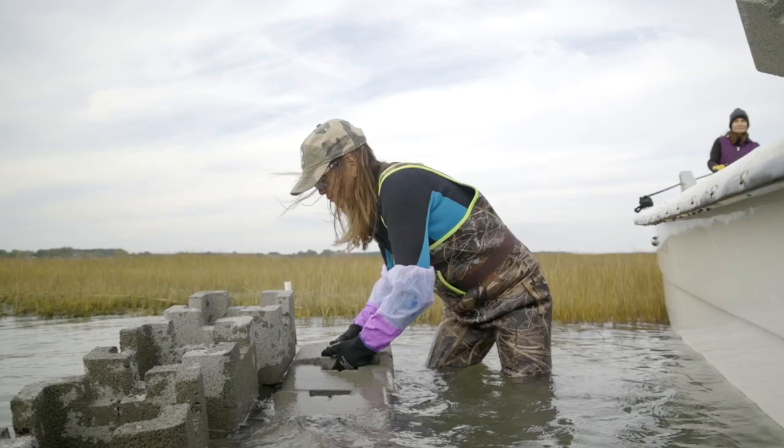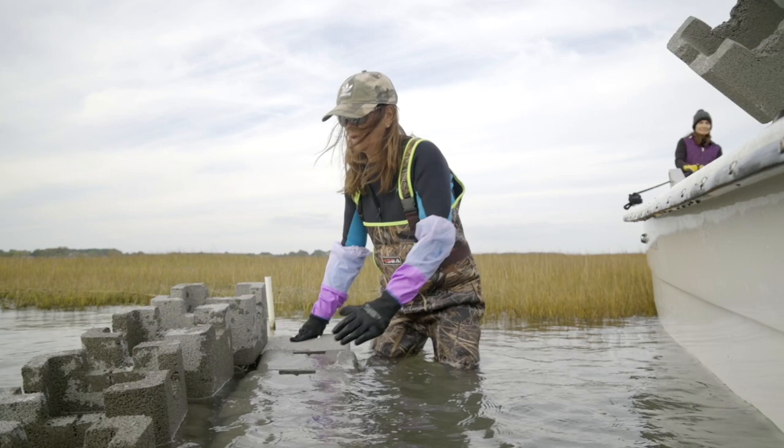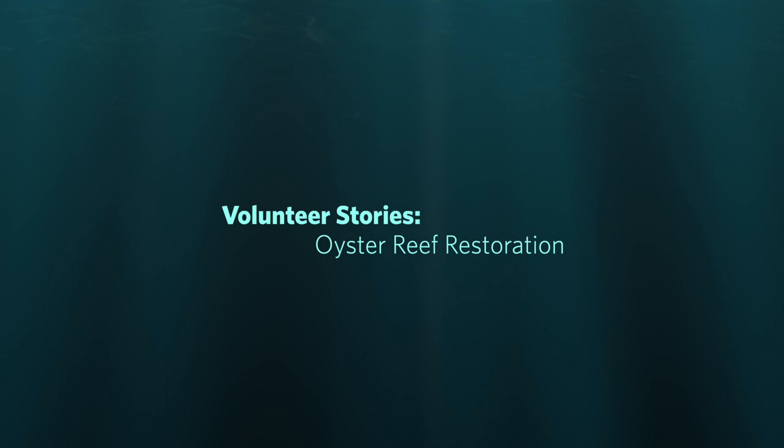When you volunteer doing this work, you see it growing and you see these oysters and the habitat growing around your work. You feel it in your heart and you feel it in your soul.